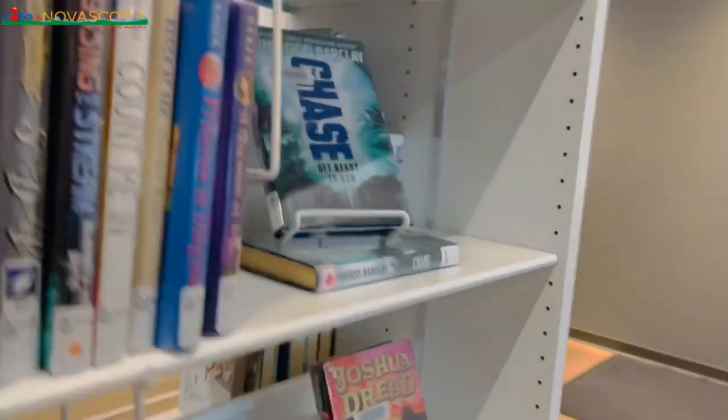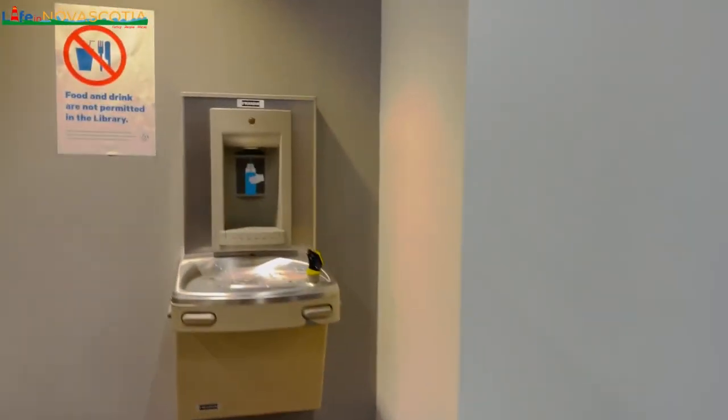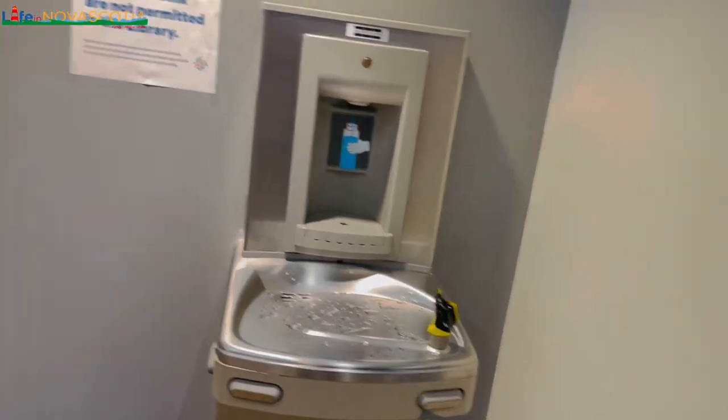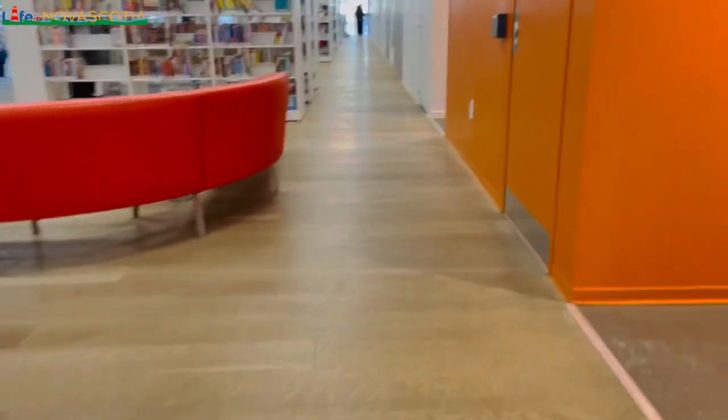There's a water station where you can get water in the library. There's also a gaming station where kids love to come and play the PS4 or other gaming activities.